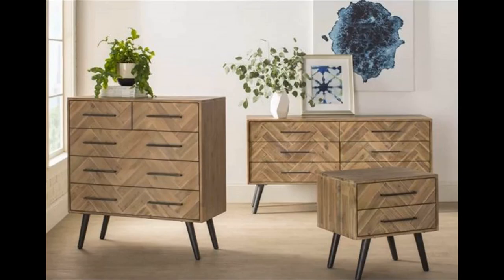Herringbone pattern double dresser — if you are looking to inject a bit of intrigue in your furniture, these herringbone pattern dressers are just what the design doctor ordered. Available in two dresser designs and a nightstand.